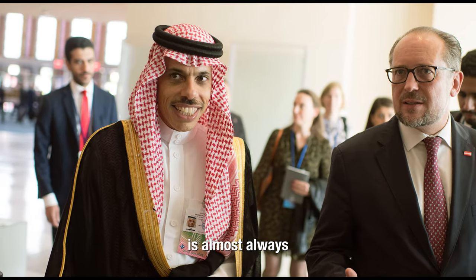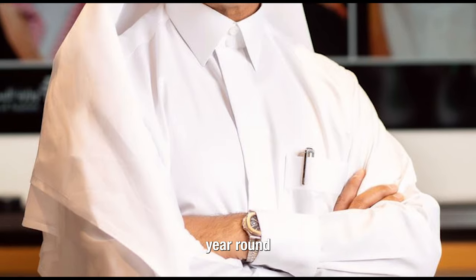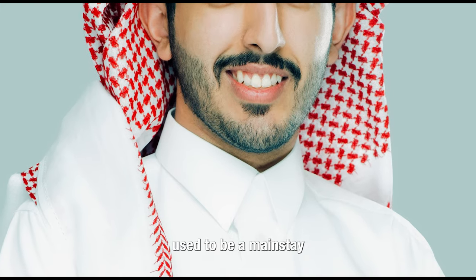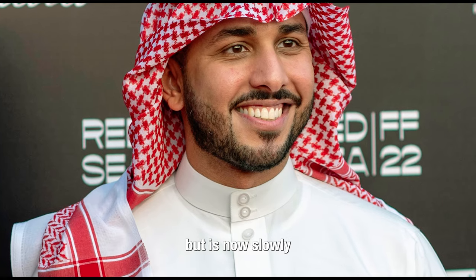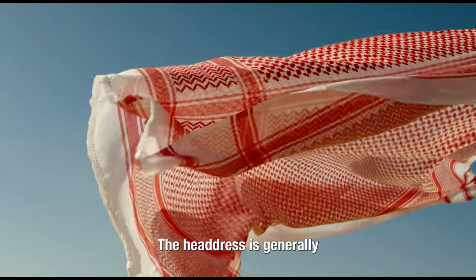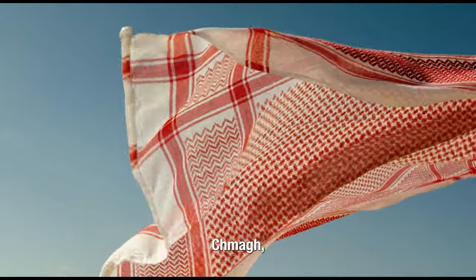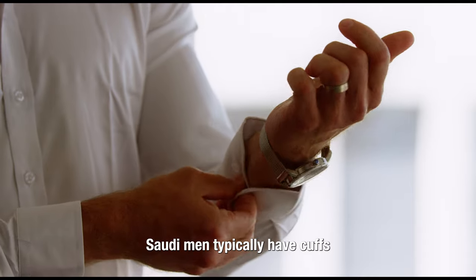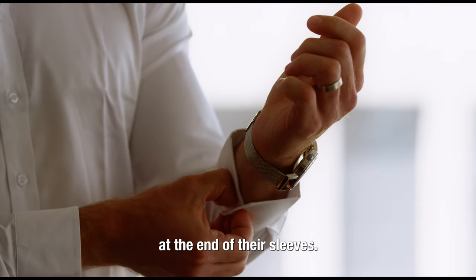The Saudi thobe is almost always made of a white fabric, year-round, and has a more fitted look to it. The Saudi thobe's shirt collar used to be a mainstay of the garment but is now slowly fading away. The headdress is generally the white and red patterned shmagh, a thicker version of a qitra, and lastly, Saudi men typically have cuffs at the end of their sleeves.